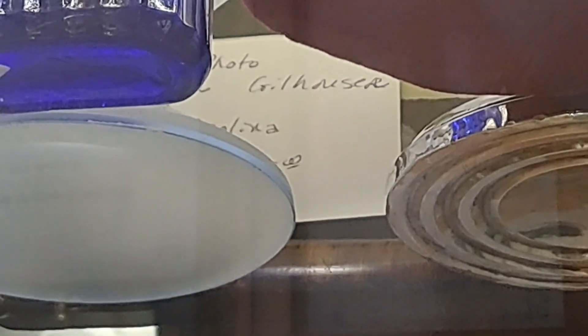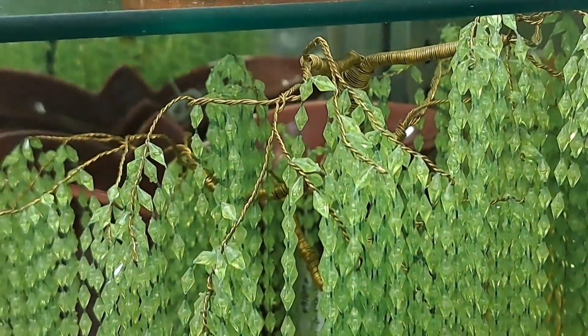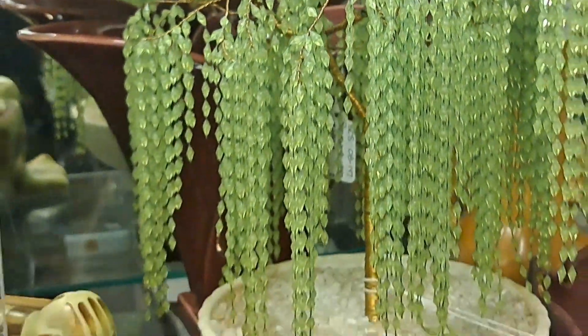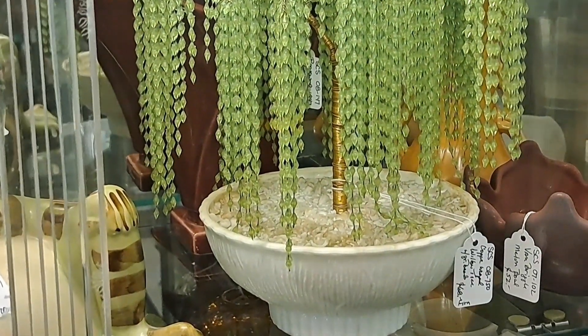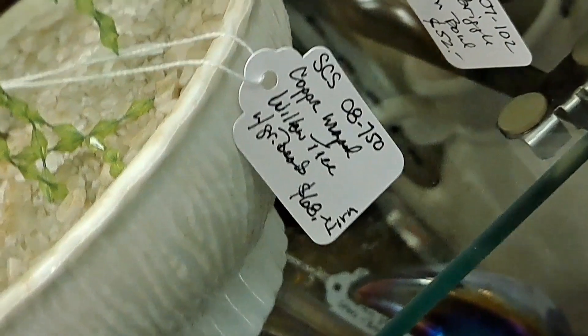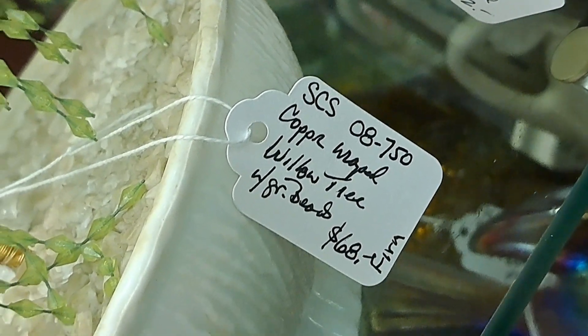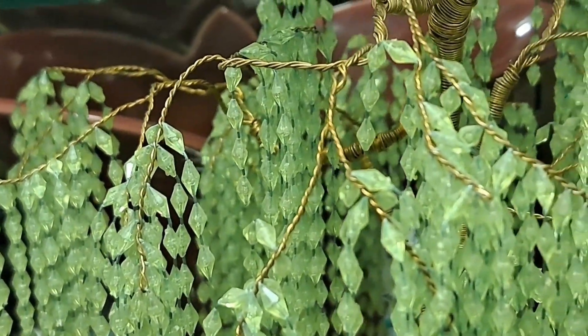Let me zoom in - is that $175? Yes, that is what that says. This is amazing - they're like little jade beads all strung on copper wire to make this like weeping willow. And it is $68 firm. It's just really neat looking, very, very cool.